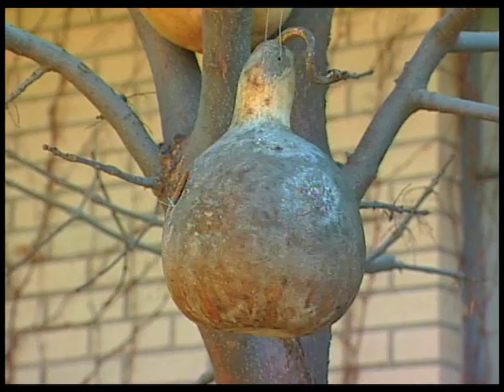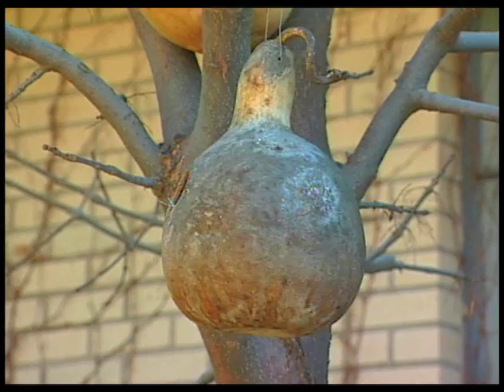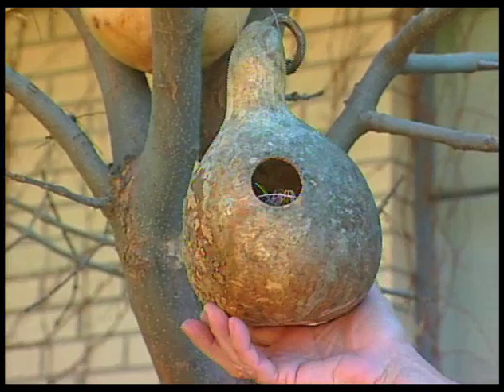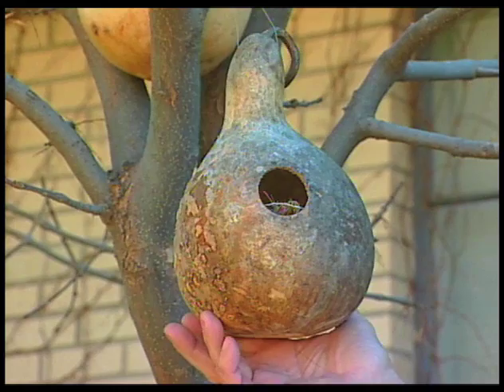Here are some of the gourds we have in the tree that we planted this year, and everyone had a chance to make birdhouses. The gourd crop was pretty good this year. You grew your own gourds? Yes, we did — pumpkins and gourds. And you're using these for birdhouses? Yes, and they all got to take them home and hang them in the tree for the birds.